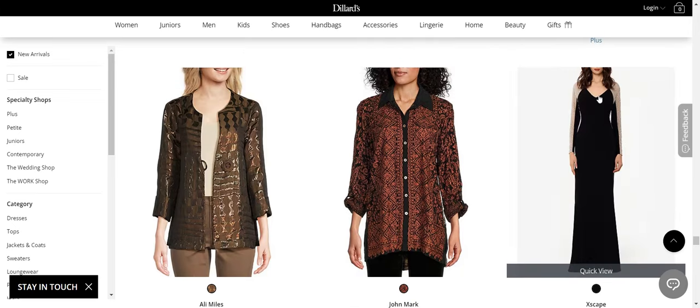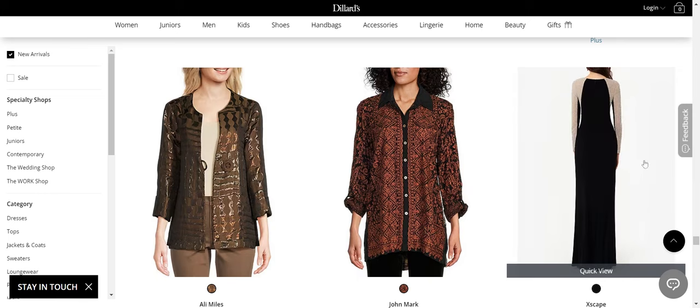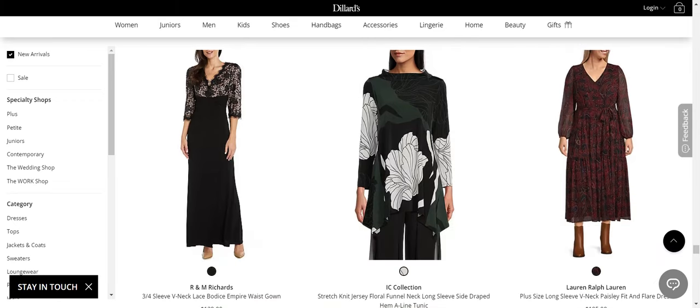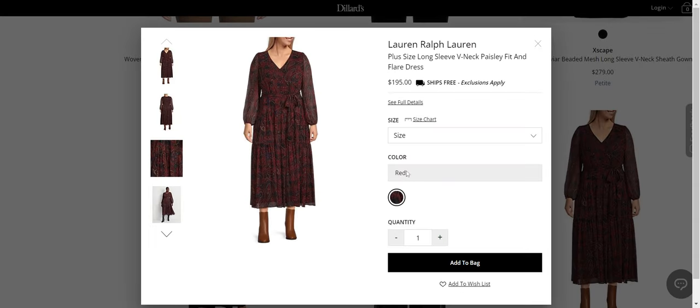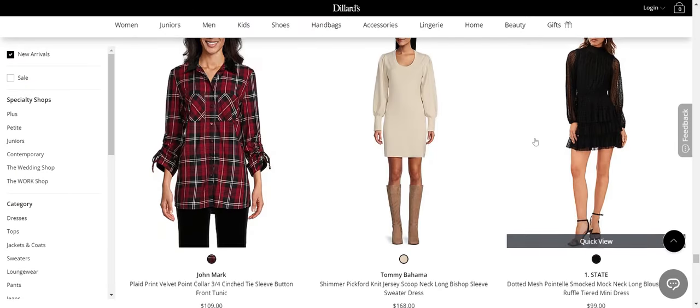Xscape does these sequin mesh sleeves and cutouts all the time. They can be really flattering, but I have reservations about them. No to all of these — I hope you can see why. Actually, the Lauren Ralph Lauren — I actually like this one. That's really nice. I feel like you can wear that for Thanksgiving, you can wear that to church, you can wear that to work. I like that. I don't like the other pieces.